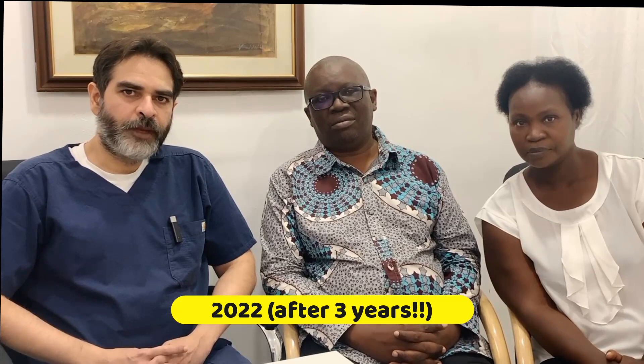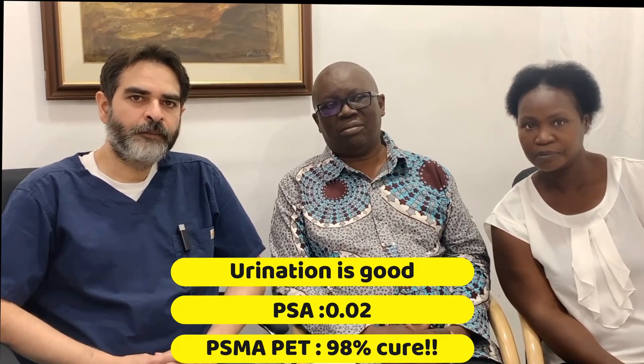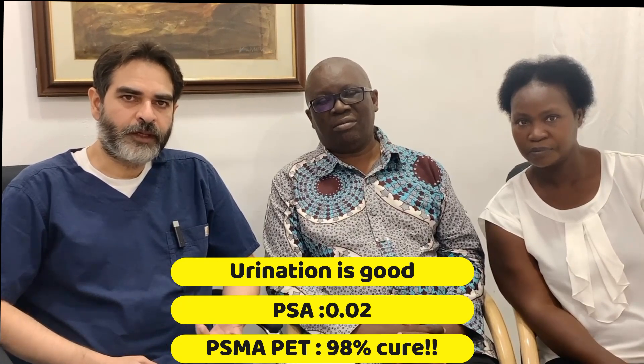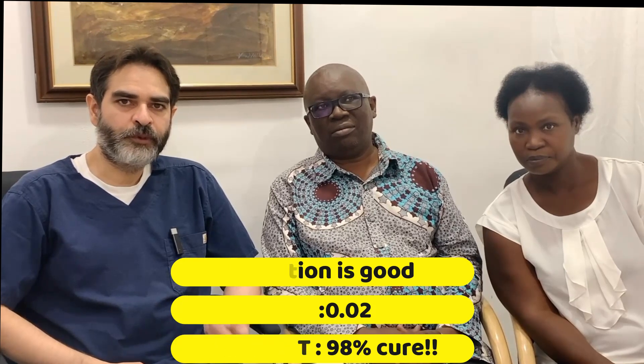Today in 2022 he has come back for his follow-up. He is doing very well — he is urinating with a good urine flow and he doesn't have any pains. We have done a PSA and it is amazing: it is only 0.02. So it is almost like his cancer is cured. We did a PSMA PET CT scan again and compared it with the previous one. There is 98% resolution of the prostate cancer. Even inside the prostate there is no active uptake of the contrast, meaning there is no active cancer inside the prostate.